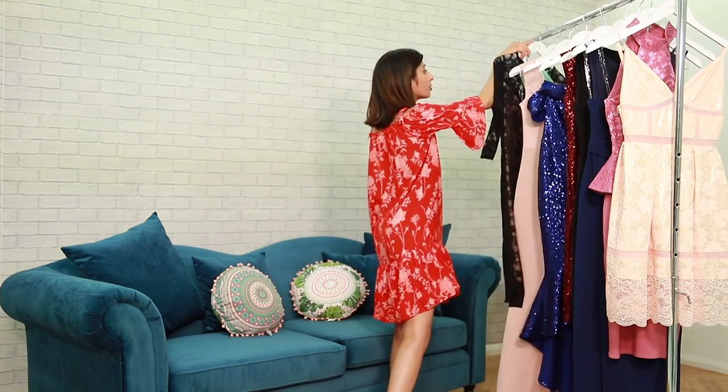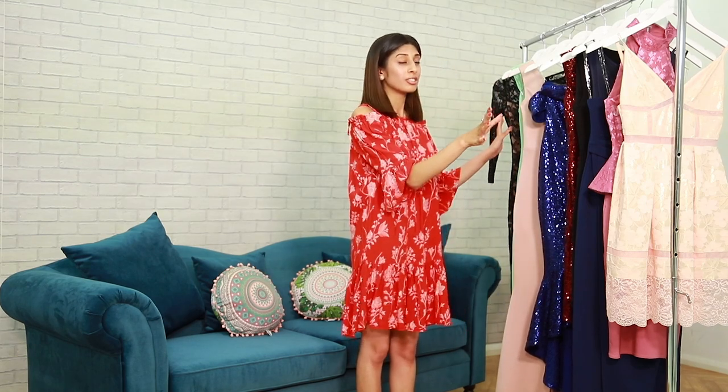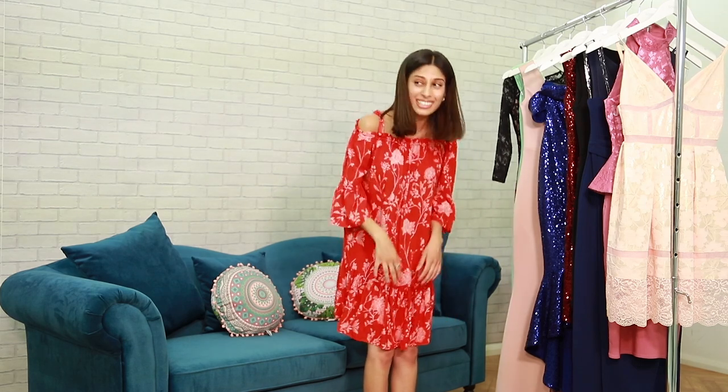I don't know what you guys are waiting for — head over to goddiva.co.uk to get all of these fabulous dresses for up to 70% off. Bye guys!